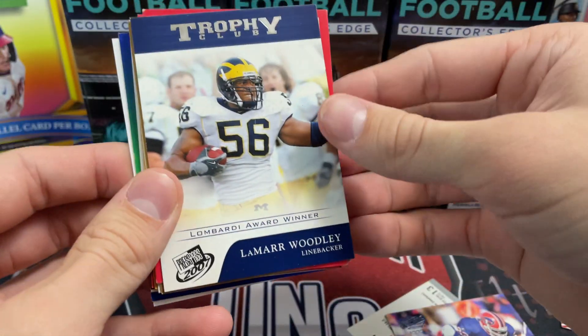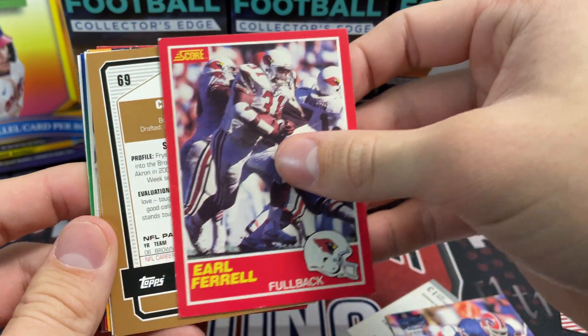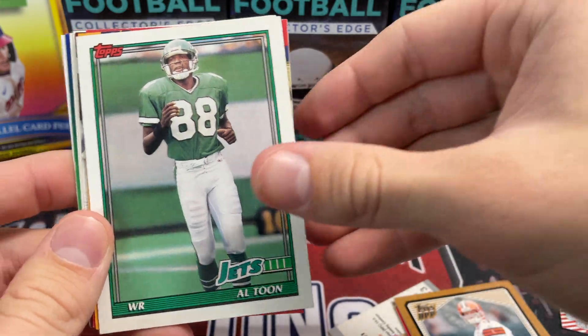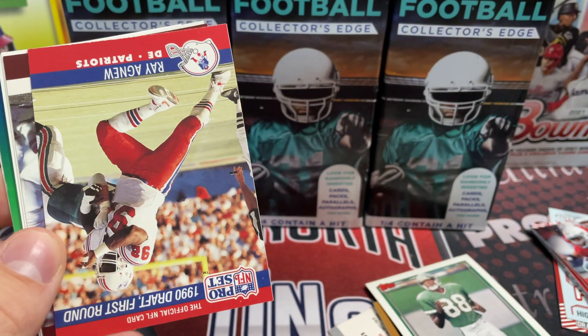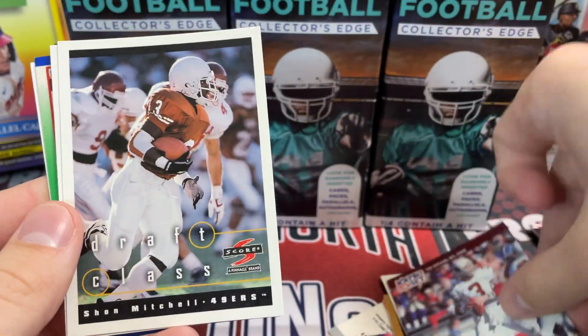Smith. A Lamar - that's actually pretty cool - Lamar Woodley Trophy Club press pass, and they had the college license. This is like 2007. Bowman Draft picks. Not Baker Mayfield. Al Toon - he was good. Al Toon was a good receiver. Some old Crown Jeff Graham. No, he wasn't that good.